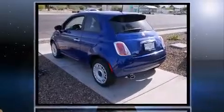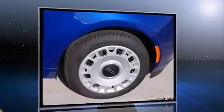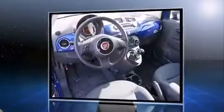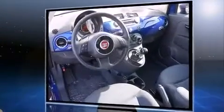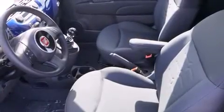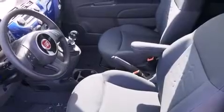Comfort and convenience were prioritized within, evidenced by amenities such as a rear window wiper, one-touch window functionality, a trip computer, power door mirrors and heated door mirrors, remote keyless entry, and a split folding rear seat.